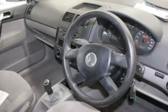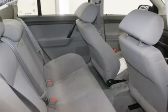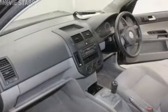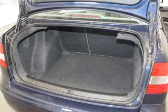This vehicle has all the features you could dream of: climate control, power steering, a CD player, and the anti-lock braking system will help deliver you safely to your destination. And more.